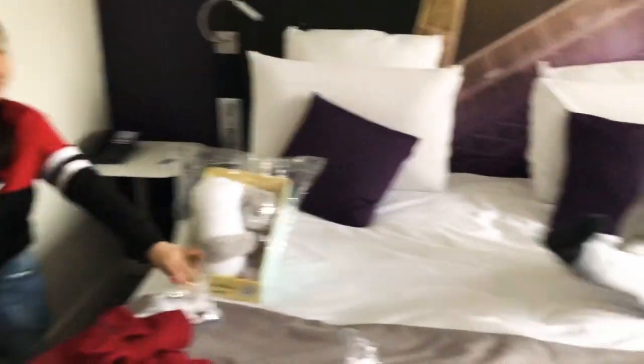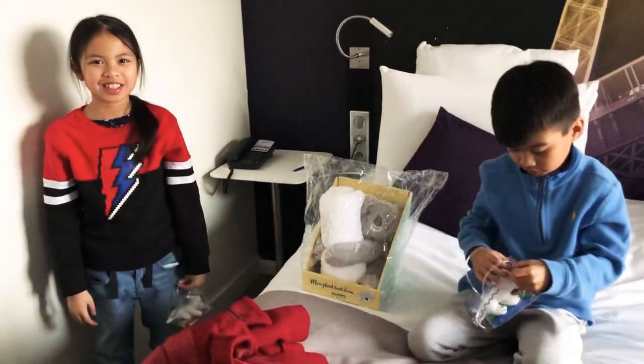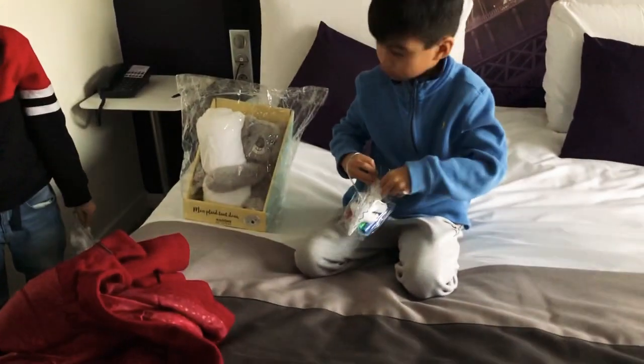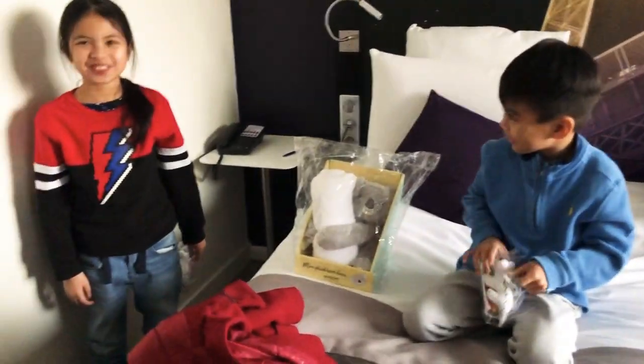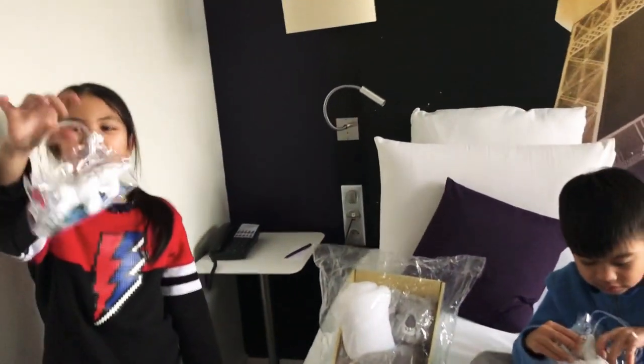We're going to color our plushies. Crocodile — I'm going to name it Crocs. I will name it Rock. Rock-a-Crocs. Okay, we'll see you guys later. Bye-bye.